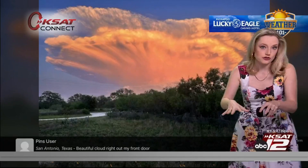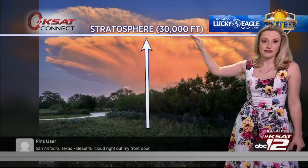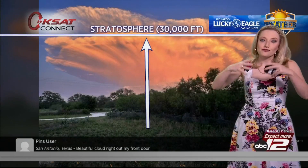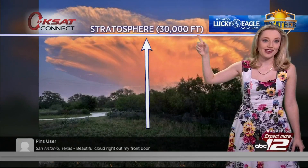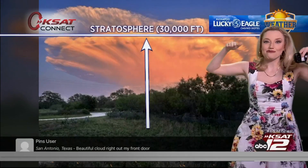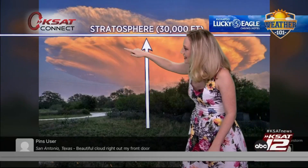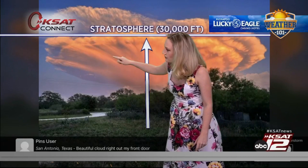Once you get up to the stratosphere — that's about 30,000 feet up in the air — you cannot have clouds develop. They don't develop in the stratosphere. That's why planes fly up in the stratosphere, so they can avoid any kind of turbulence. So as the storm grows vertically, it flattens out when it gets to the stratosphere, and that's what we're seeing here — the flattening out of those storms.